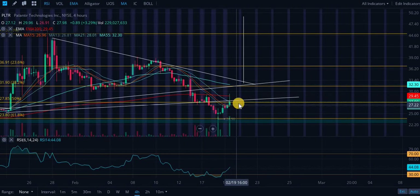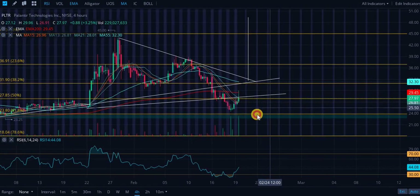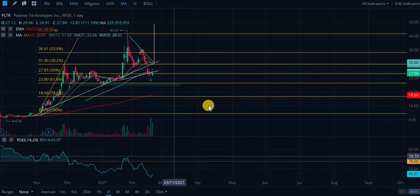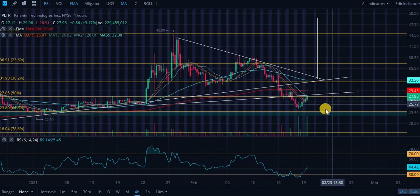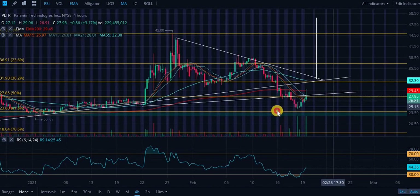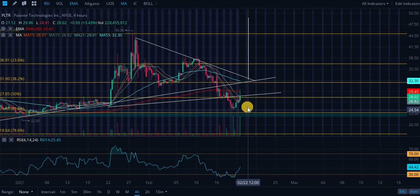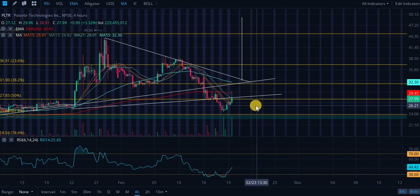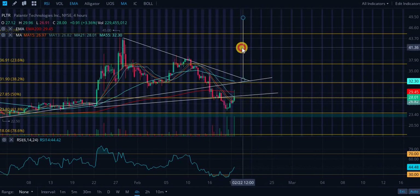Now we essentially got rejected from this previous level of support. We have a few validations and we just validated again — got a false breakout but were not able to confirm it. Looking at the daily RSI around 45, this does represent some more upside. Many people are very bullish on this company. A great buying opportunity was at $24 — I could definitely see a move higher in the near term, probably over the next couple of weeks.